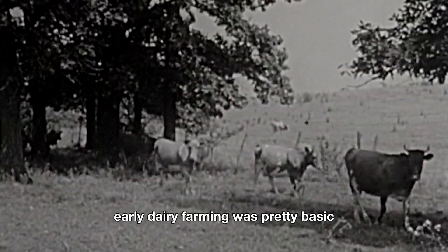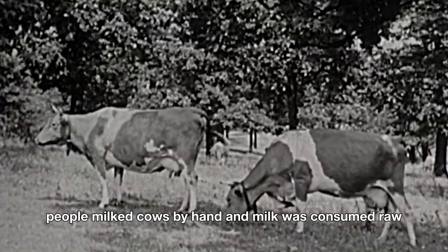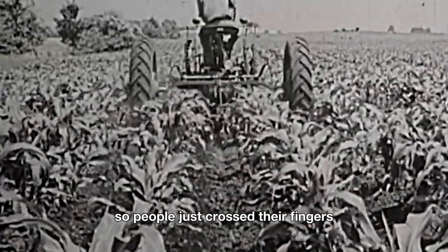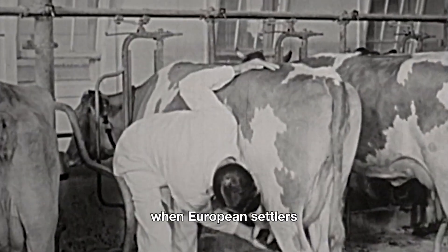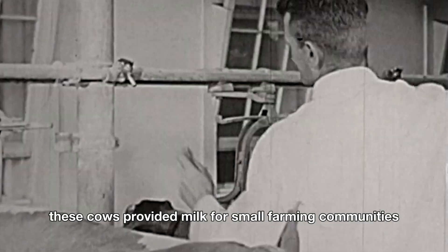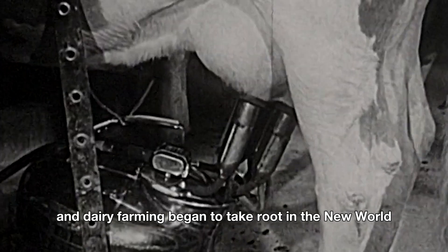Early dairy farming was pretty basic. People milked cows by hand, and milk was consumed raw. Pasteurization hadn't been invented yet, so people just crossed their fingers and hoped for the best. Fast forward to the 1600s, when European settlers brought dairy cows to North America. These cows provided milk for small farming communities, and dairy farming began to take root in the New World.